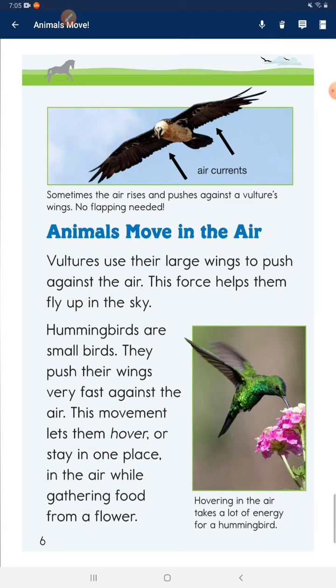Animals move in the air. Vultures use their large wings to push against the air. This force helps them fly up in the sky. Hummingbirds are small birds. They push their wings very fast against the air. This movement lets them hover, or stay in one place in the air, while gathering food from a flower.